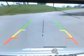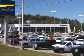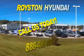See us at Royston Hyundai today. At Royston Hyundai, we know that you have high expectations. And as a car dealer, we enjoy the challenge of meeting and exceeding those standards each and every time.